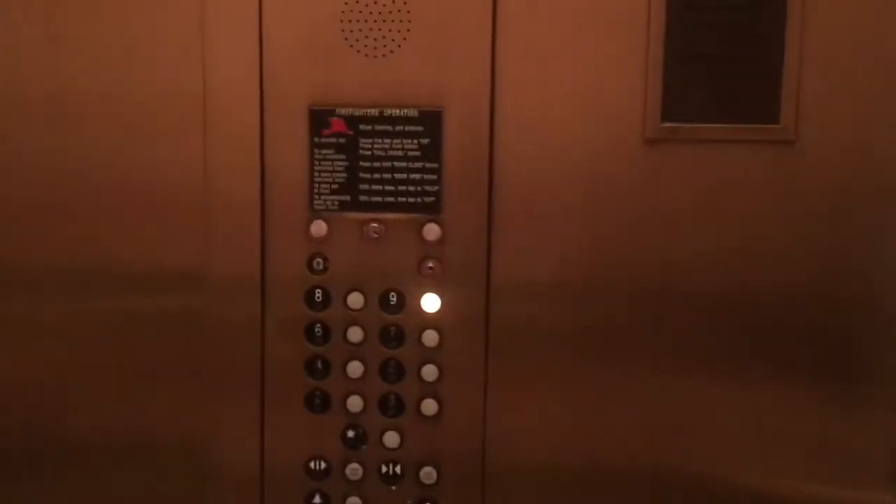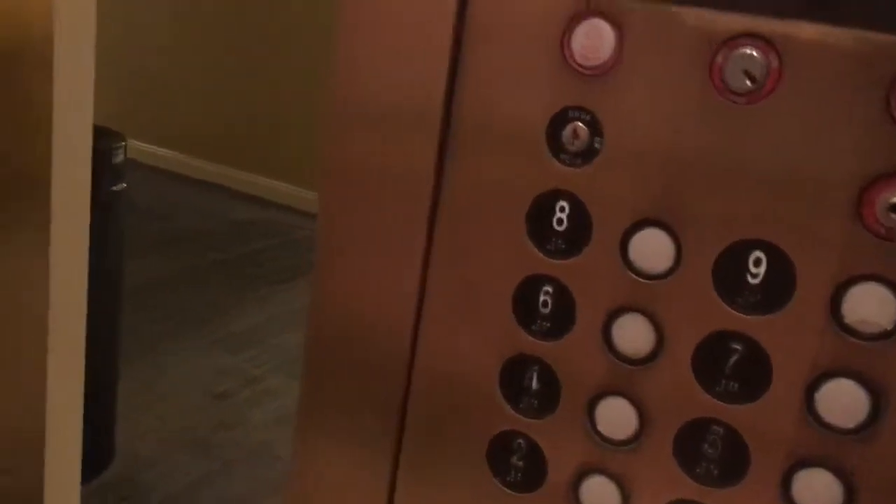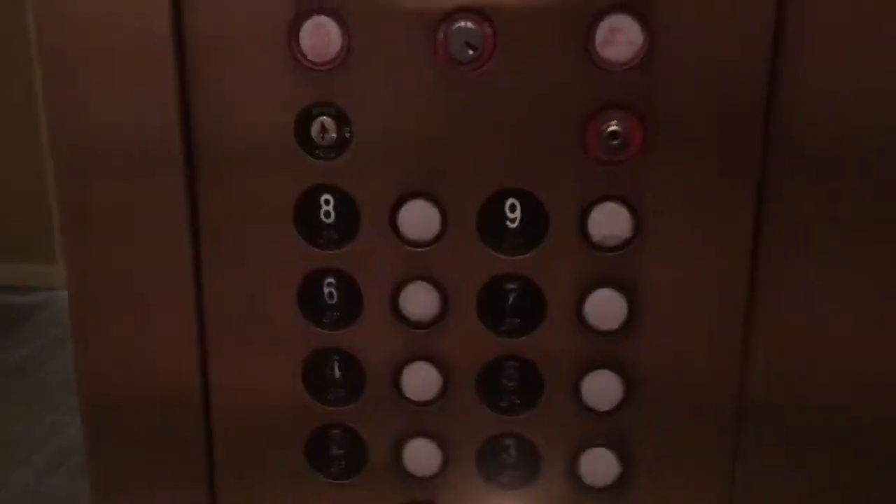Nine, nine, nine. Going up. Nine. Door close button doesn't work for this one.